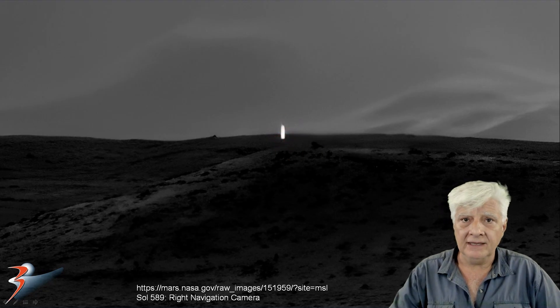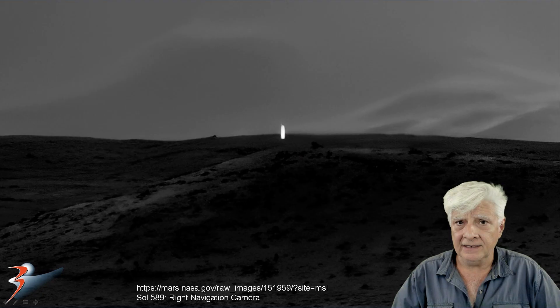Let's have a look at the GigaPan, and then I'll show you the article that NASA wrote in response to the strange object being photographed.